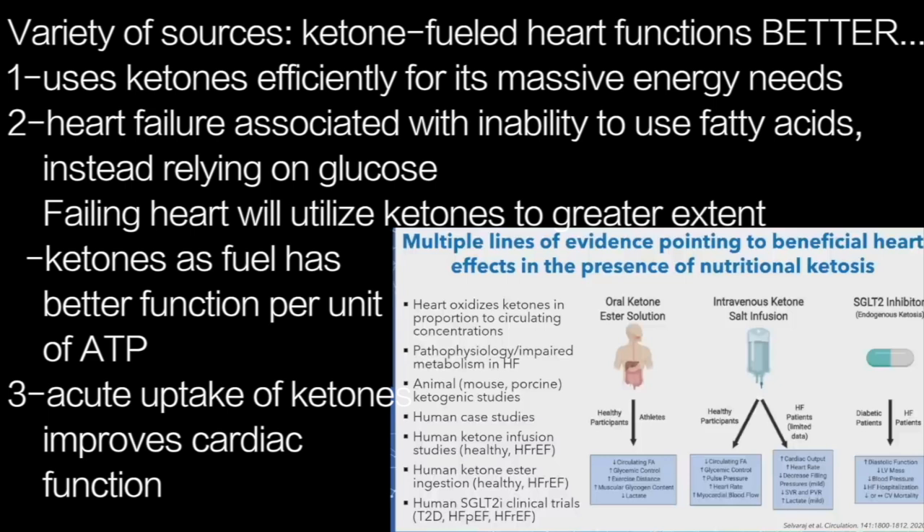There's clearly a metabolic basis to heart failure. Heart failure is associated with impaired ability to utilize substrates, in particular fatty acids, and an increased reliance on glucose. There are animal models and even human studies showing that the failing heart will utilize ketones to a greater extent. Veach published one of the first animal studies many years ago, showing that a ketone-fueled heart functioned more efficiently — greater cardiac function per unit ATP when run on ketones versus other substrates.